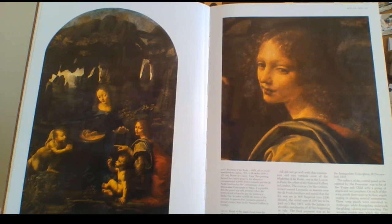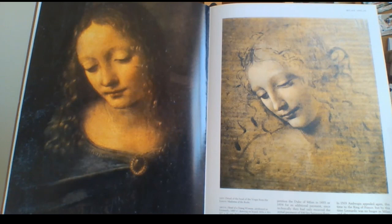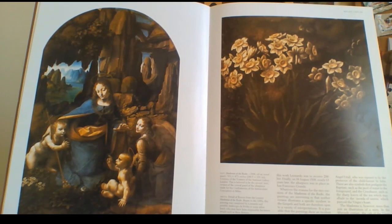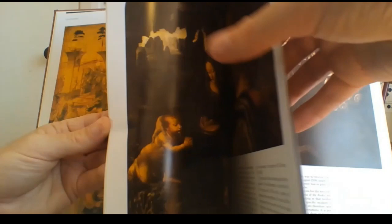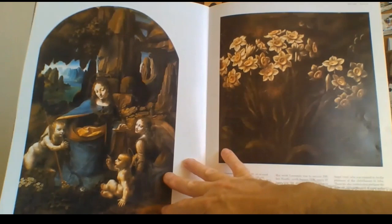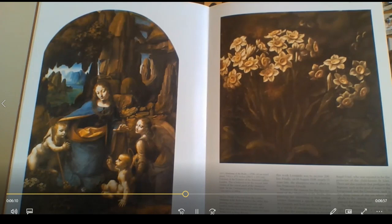On the next page we've got the detail of Madonna herself — just amazing. 1483, that is an incredible painting. Now 23 years later there's another painting of Madonna of the Rocks, but people are saying Leonardo da Vinci did not paint that one. I think it's actually a forgery. Compare the one from 1483, which Leonardo definitely painted, to the one 23 years later — it just doesn't look anywhere near as good.